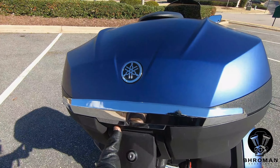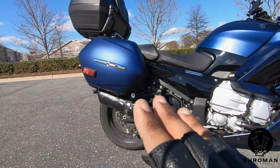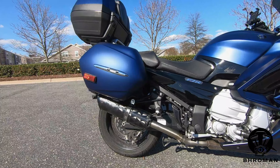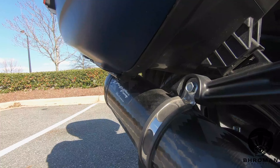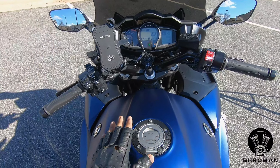This is the TourPak and it's a very decent size. This bike has the Two Brothers Carbon Exhaust on it. This thing sounds so good. I really love this color.